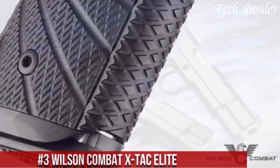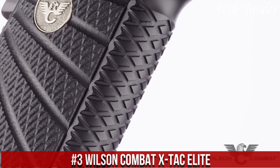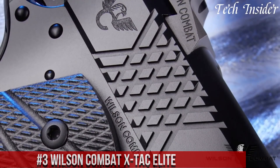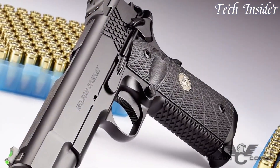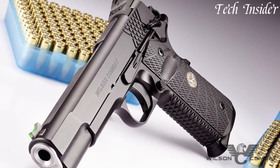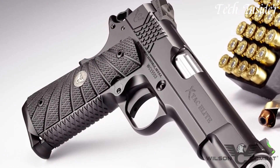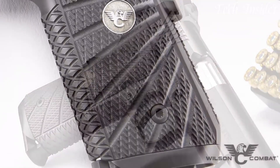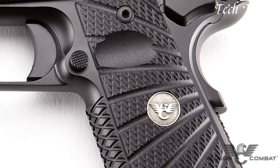Number 3: Wilson Combat XTAC Elite is a precision-crafted 1911-style pistol that combines classic design with modern innovation, setting the bar for performance and aesthetics. Chambered in 9mm or .45 ACP, this pistol is renowned for its accuracy and reliability. The XTAC Elite features a match-grade barrel, crisp trigger, and ergonomic G10 grips, delivering a comfortable and controlled shooting experience.